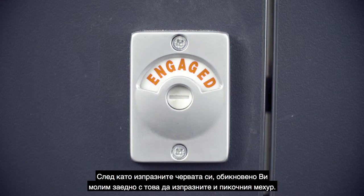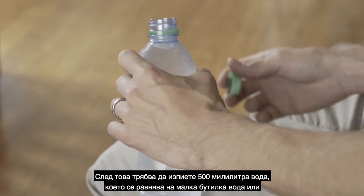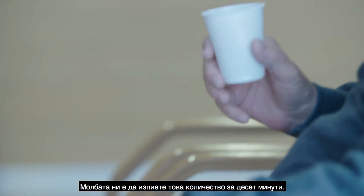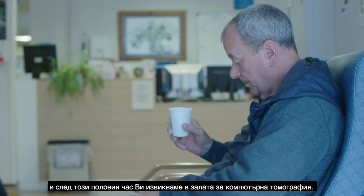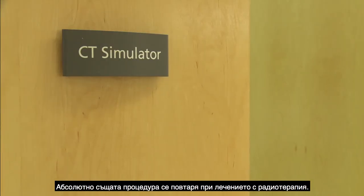After you've emptied your bowels, we ask you to empty your bladder at the same time. We then ask you to drink 500ml of water — either a small water bottle or 4 cups from the water fountain — over a duration of 10 minutes. We then ask you to wait for half an hour to allow your bladder to fill comfortably, and at that half-hour point you'll be brought in for the CT scan or radiotherapy treatment.